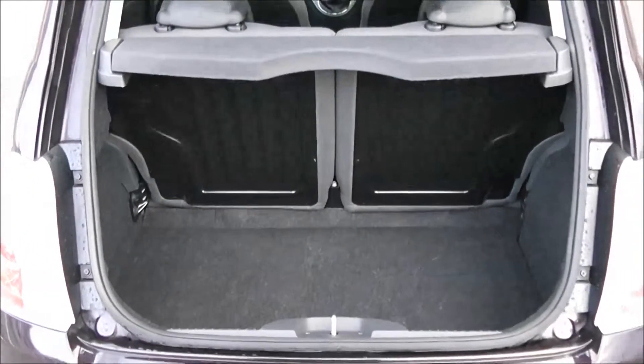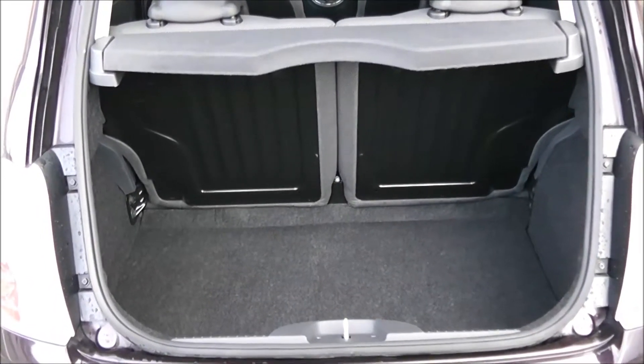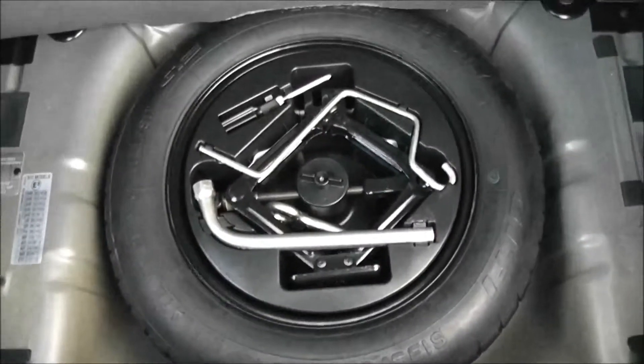I'm going to go inside now, starting with the boot. You've got a decent sized boot space there with a 50/50 rear seat split, should you need to pop the seats down to accommodate some extra luggage. You've got a courtesy interior light to the left hand side and a spare tyre underneath.